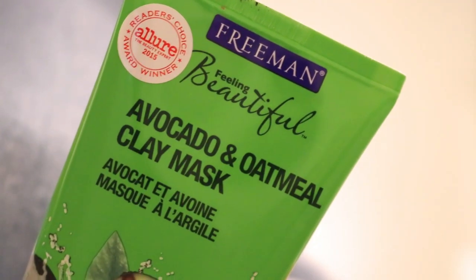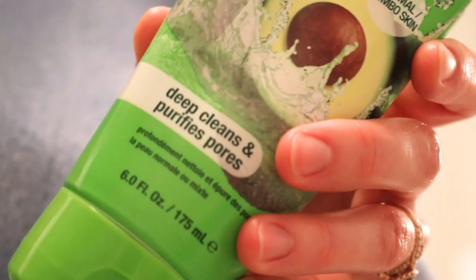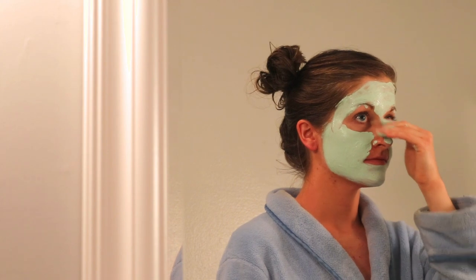Next, I applied an avocado and oatmeal clay mask.